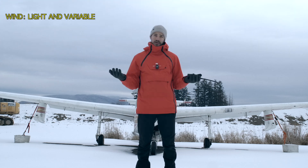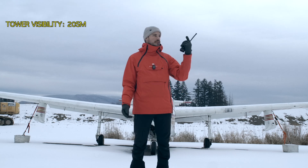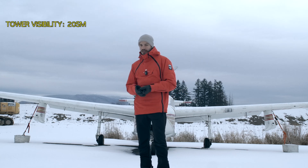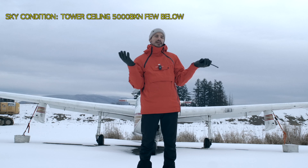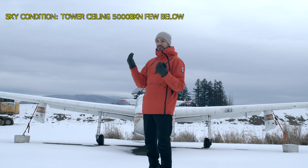Wind light and variable — that's how the wind is doing. Visibility 20 miles from tower, so visibility is pretty good. And then ceiling or cloud layers: today 5000 broken, few below.